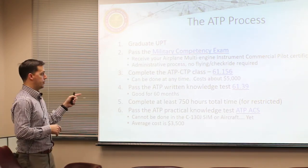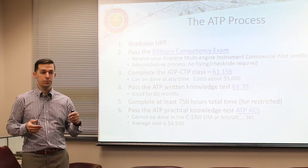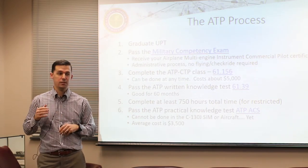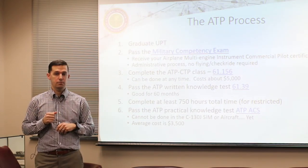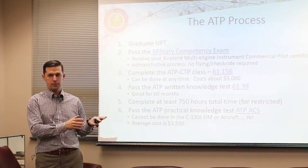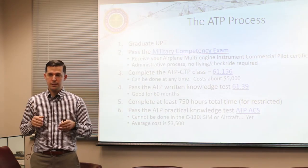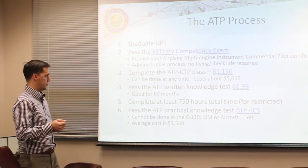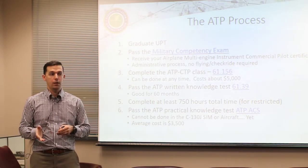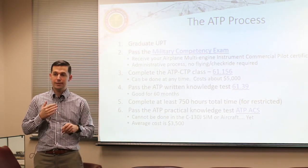After that you need to pass the ATP written exam. There will be an end-of-course exam involved with the ATP CTP class, but that is not the written. You'll take the end-of-course exam for your CTP separately, then go to a testing center and take the actual ATP written exam. That test result is good for 60 months, so you've just started a clock.